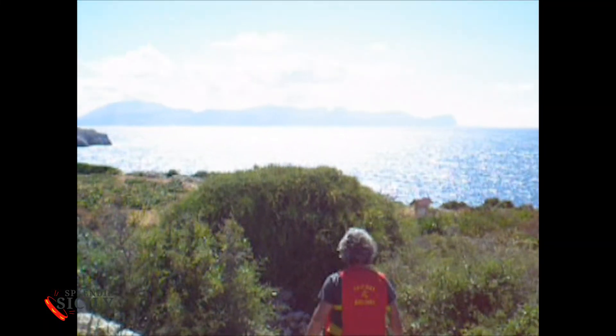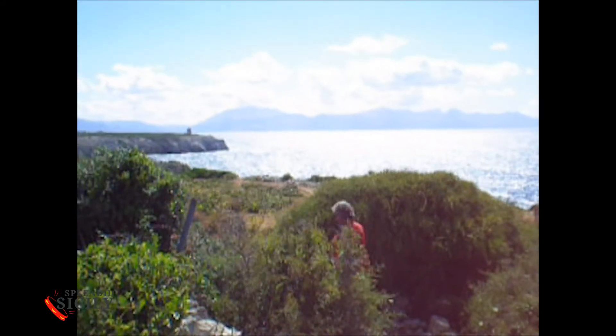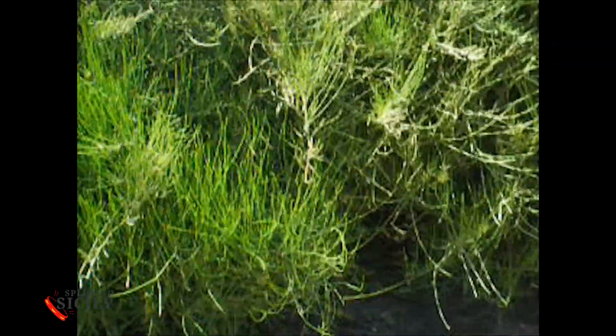To the west, you can see coarse forms of carbonate rocks, typically engraved and sometimes even very sharp. A little further on, you can see the Garriga, consisting of a mixture of low shrubs and herbaceous plants.